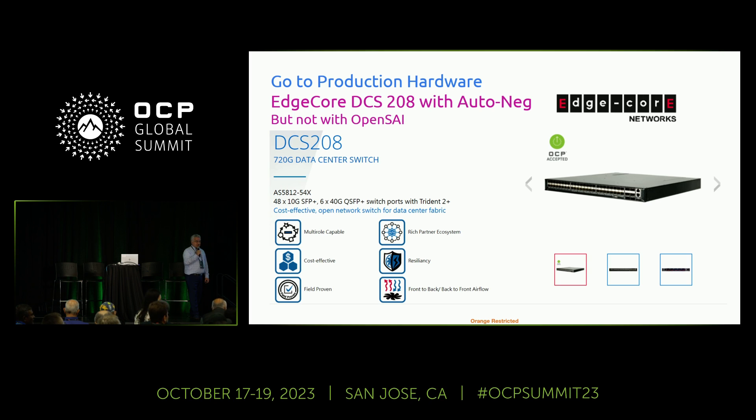The moderator wrapped up, noting there were many more questions, and suggested continuing discussions at the SONiC booth. The presenter was thanked.